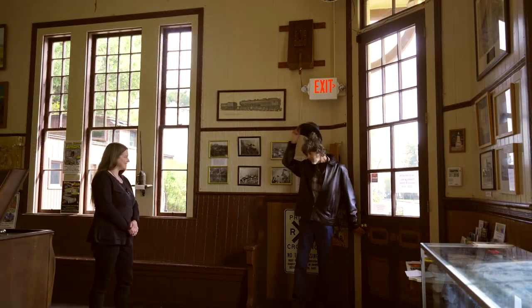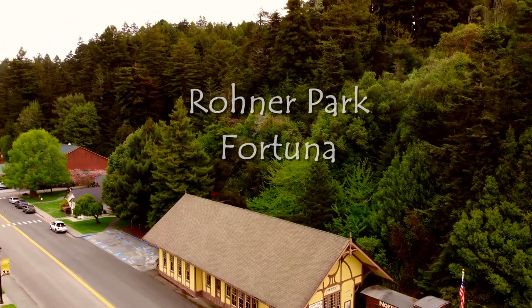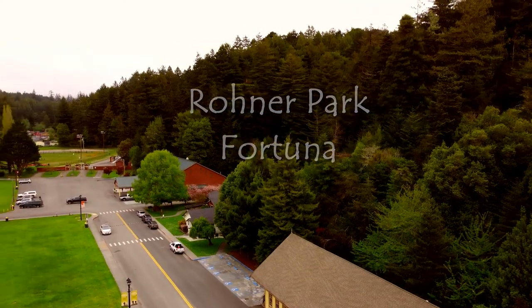Alex, thank you so much for meeting me here today. Could you tell me about this gem of a museum here in Rohnert Park?